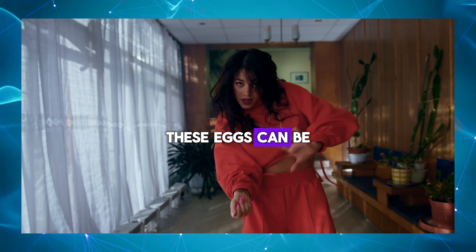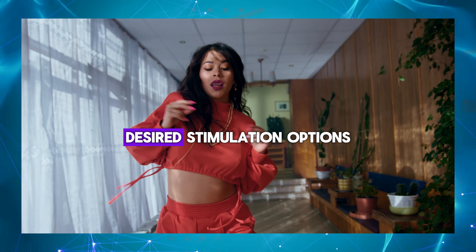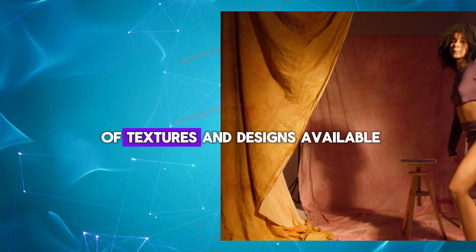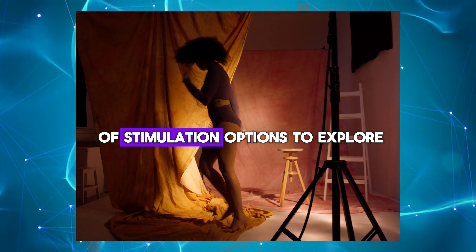Versatility: these eggs can be used with or without additional lubrication, depending on personal preference and sensation desired. Stimulation options: with a wide variety of textures and designs available, masturbation eggs offer a diverse range of stimulation options to explore.